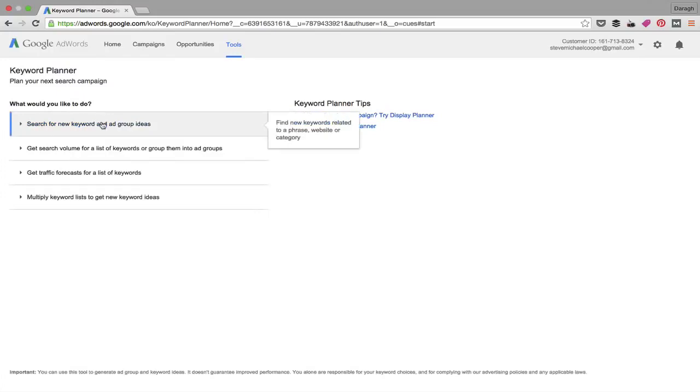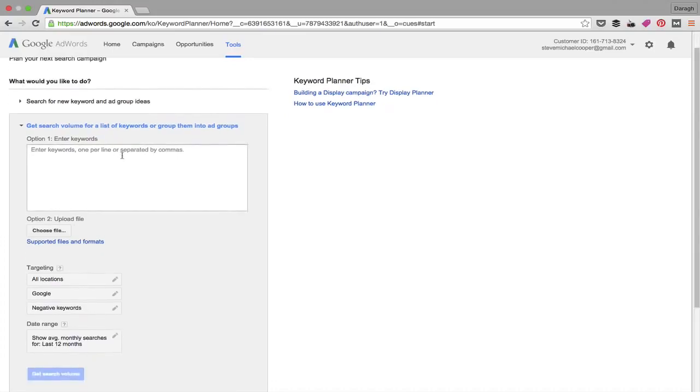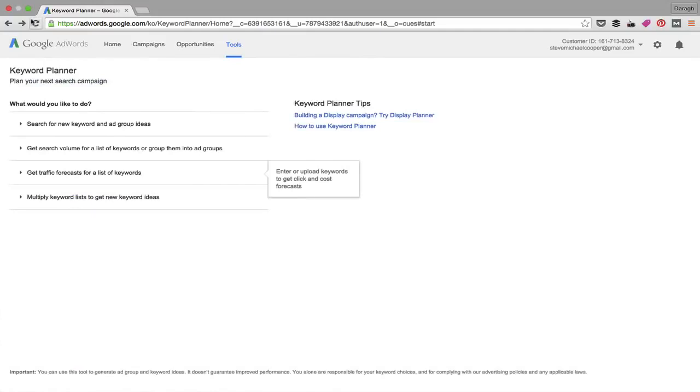That wraps up the orientation of the first option. The second option is 'Get search volume for a list of keywords' — this is for keywords you already have and want to find actual search volumes for. You just upload a file and use the same targeting options.